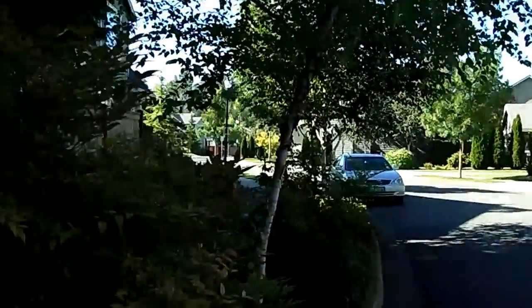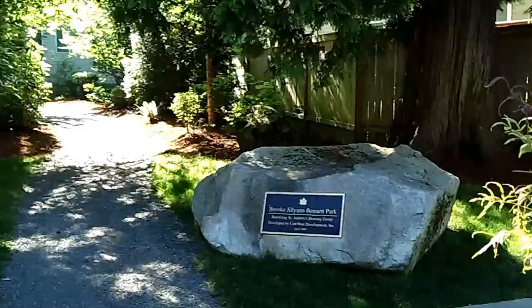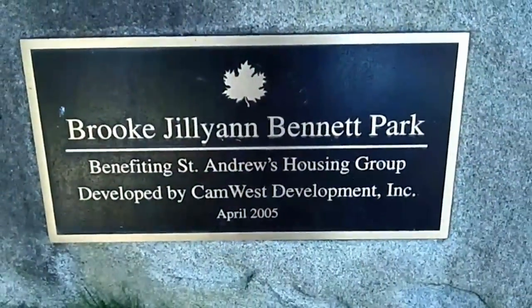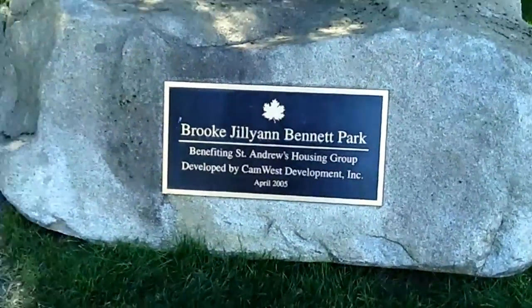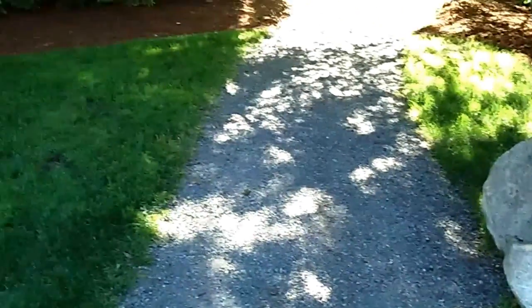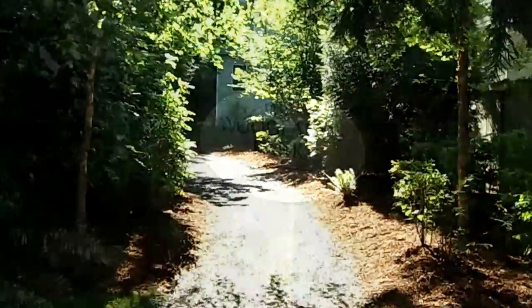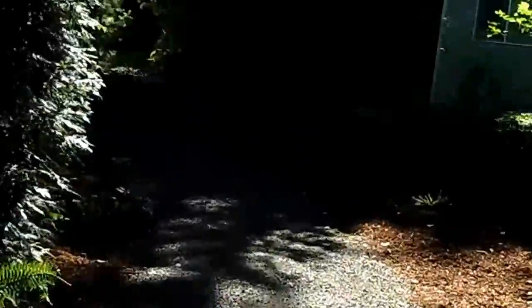In this beautiful quiet neighborhood is this small private park. It's called Brook Jillian Bennett Park, and the entrance, one of the entrances, is right off the sidewalk. Commonly known as the Woodland Park.